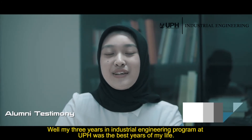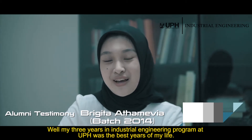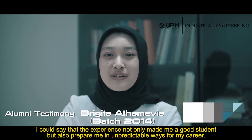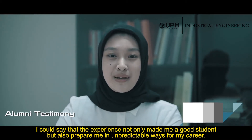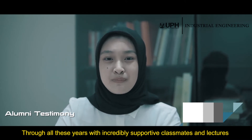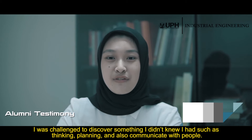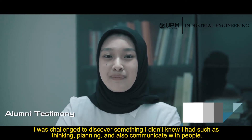My three years in the Industrial Engineering program at UPH were the best years of my life. The experience not only made me a good student but also prepared me in unpredictable ways for my career. Through all these years, with incredibly supportive classmates and lecturers, I was challenged to discover something I didn't know I had — such as thinking, planning, and communicating with people.